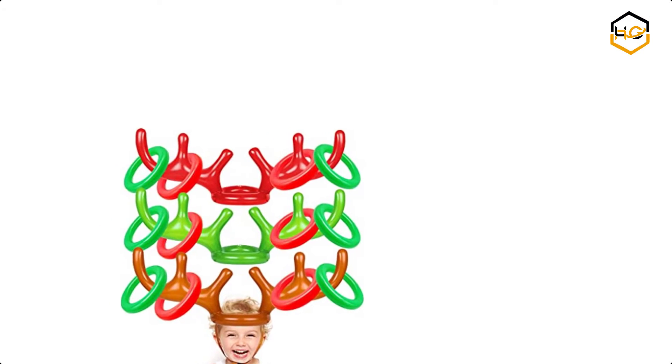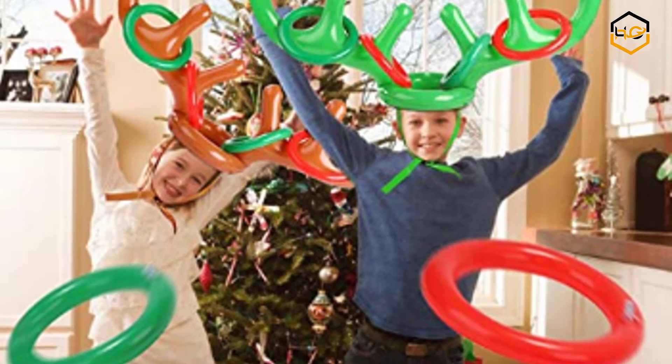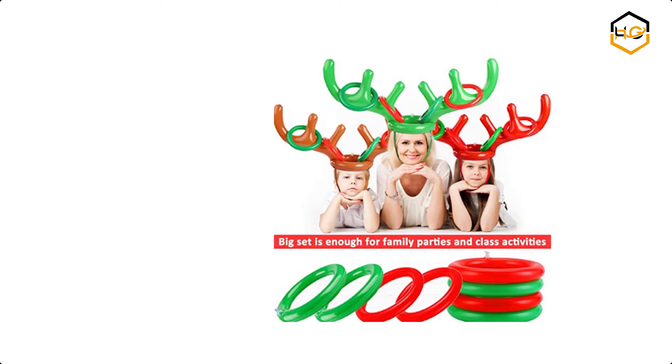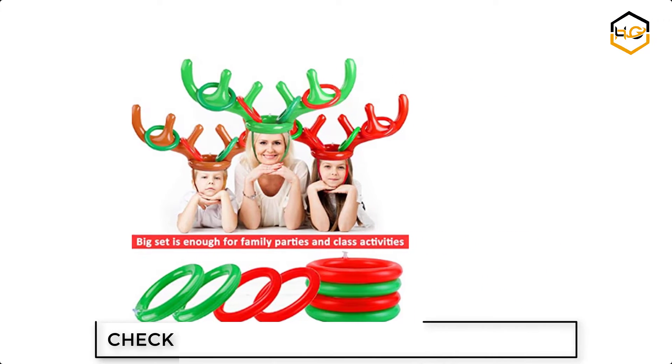At number 6 we have the iGeeked 3 Pack Giant Christmas Gift. The cartoon image of reindeer has two meanings: reindeer are Christmas symbols, and Christmas games must have reindeer. Create a fun sports party or school carnival with the inflatable reindeer ring toss game.